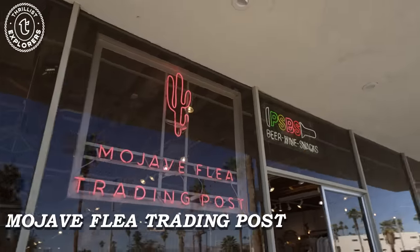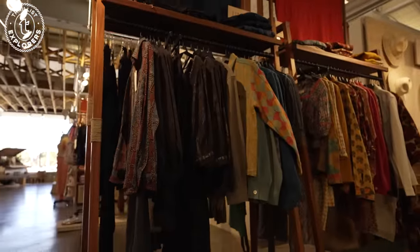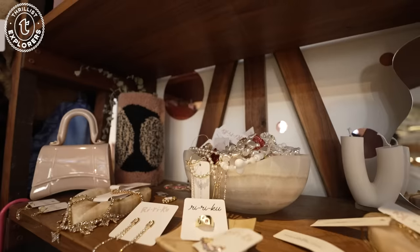Next, we were ready to get our shopping on at Mojave Flea Trading Post. If you're looking to get the perfect desert fit, room accessories, or jewelry, this is the spot.